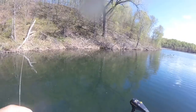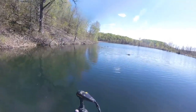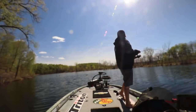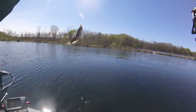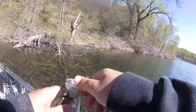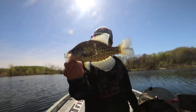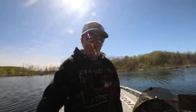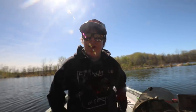Dude, that is a freaking fatty. Heck yeah. Well dudes, I definitely think this is gonna be the last crappie of the day. Just another perfect eater. We got a perfect limit — ten crappies, perfect one-man limit. We kept ten crappies. Yeah, I think that's it. I think we're gonna get out of here.